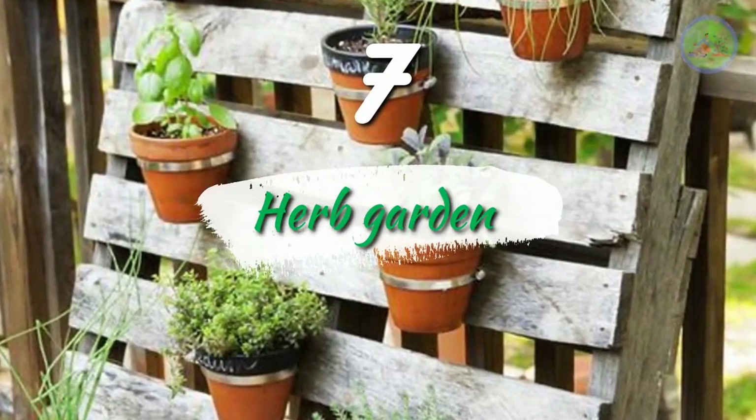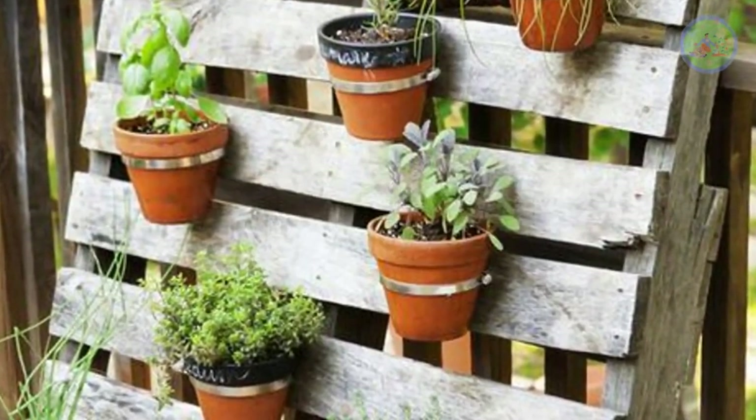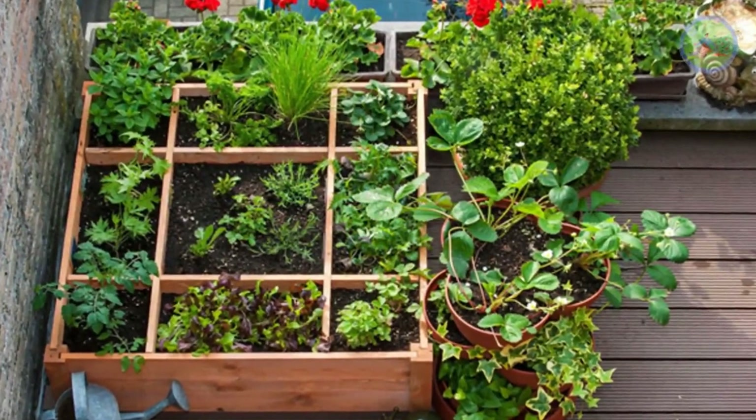Number 7: Herb Garden. You can grow fresh herbs like basil, oregano, thyme, mint, rosemary, lemongrass, and even lavender to make herbal tea and for garnishing soups. These herbs also spread a great smell.